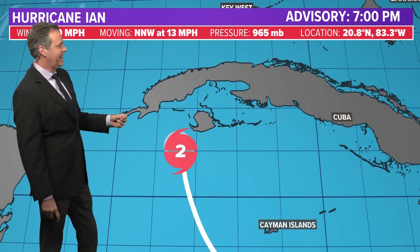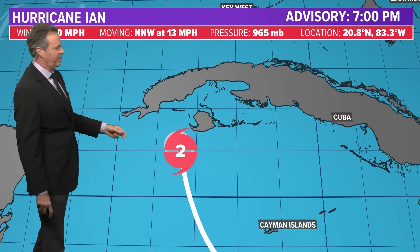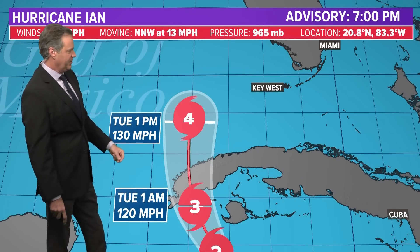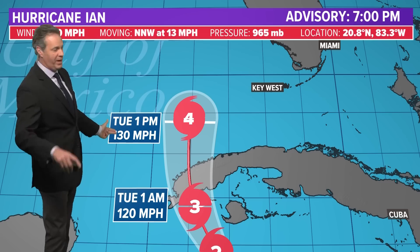All that being said, here is the hurricane center forecast track as of Monday evening. Currently Cat 2, winds of 100 miles an hour. It crosses Cuba, doesn't weaken — in fact it strengthens — and the hurricane center has this as a Cat 4 by Tuesday afternoon, with winds sustained at 130 miles an hour near the center. That's a low-end Cat 4 by Tuesday afternoon at 1 PM.